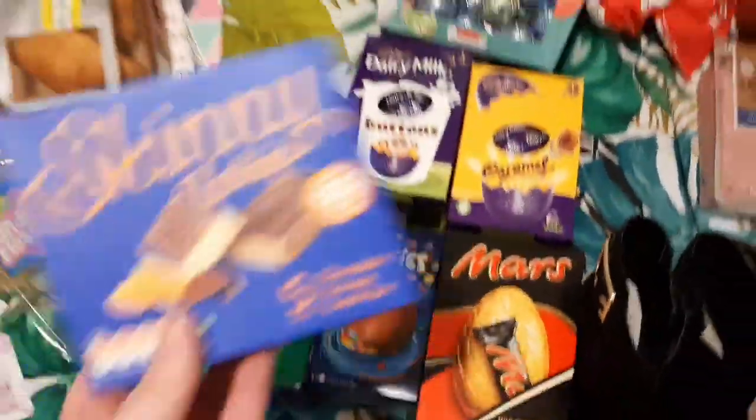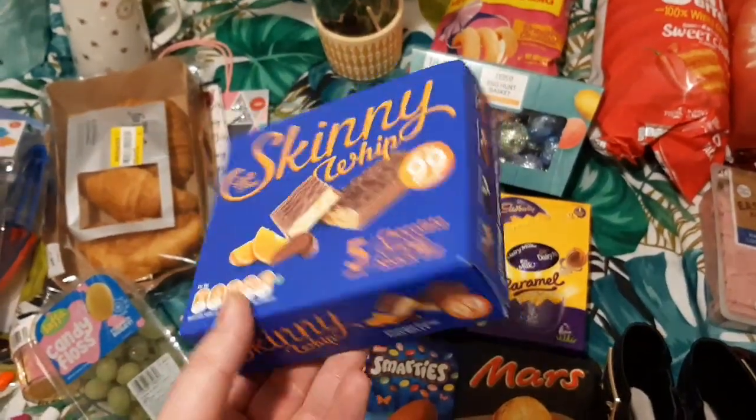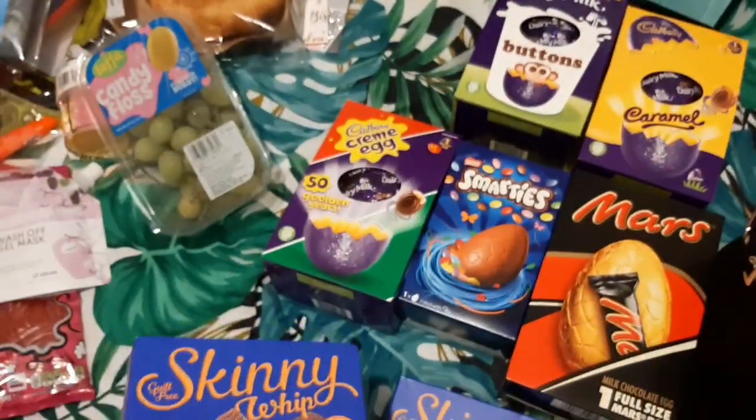I saw these in Home Bargains — these are the Orange Chocolate Skinny Whip bars. They were £1, so I picked up two boxes of those.